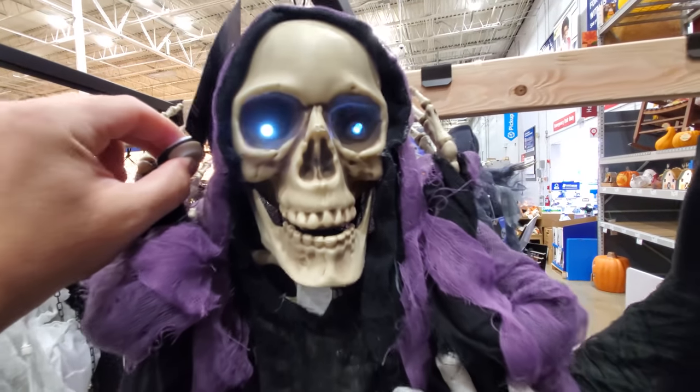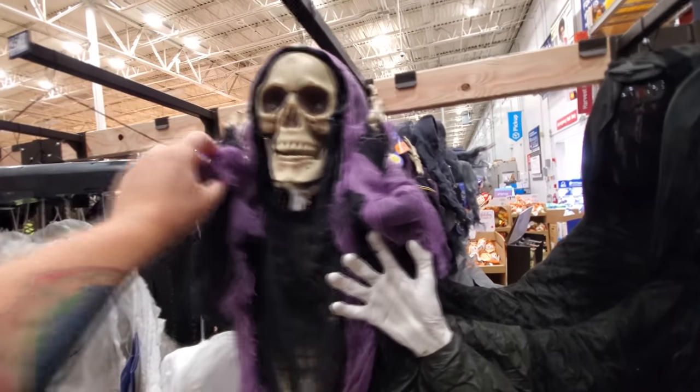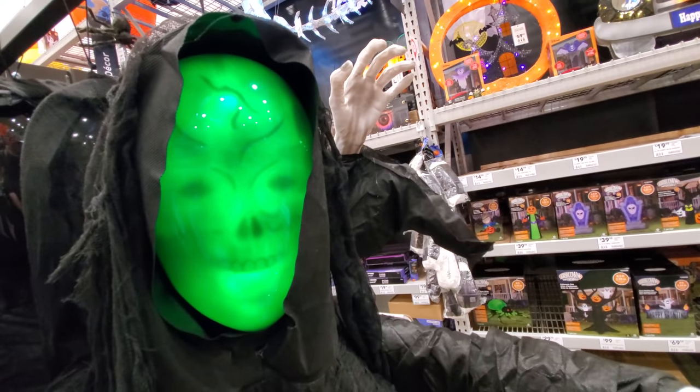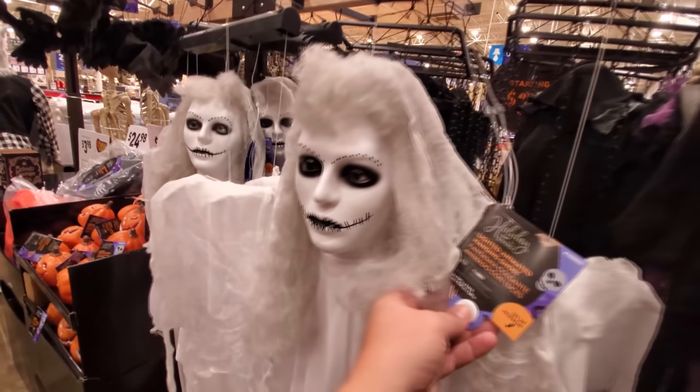I love that! I used this one in my thumbnail for the last video that I did at Lowe's — maybe I'll use this guy in the next one. He's cool, but I'll think about it. Okay, we got this hanging lady who's pretty creepy.